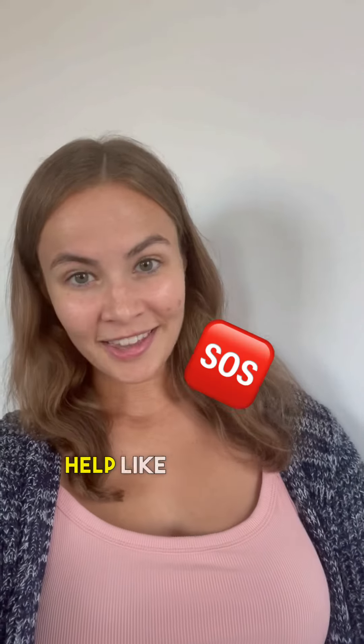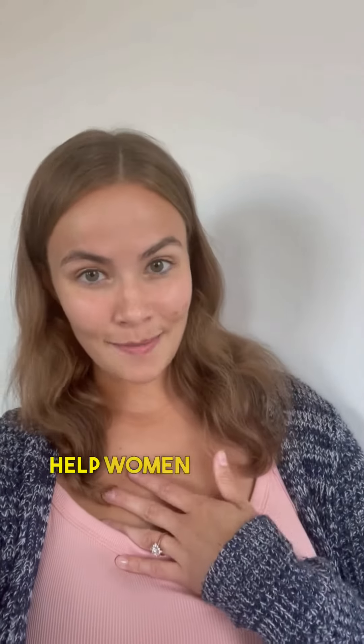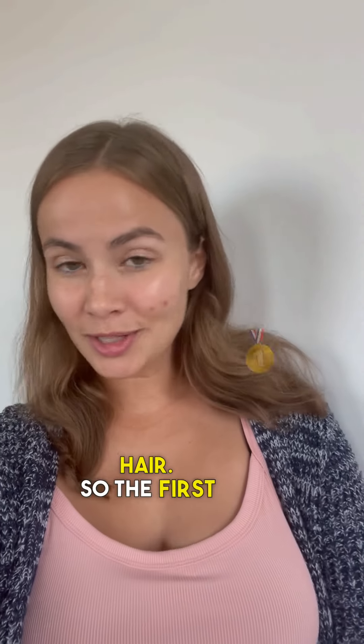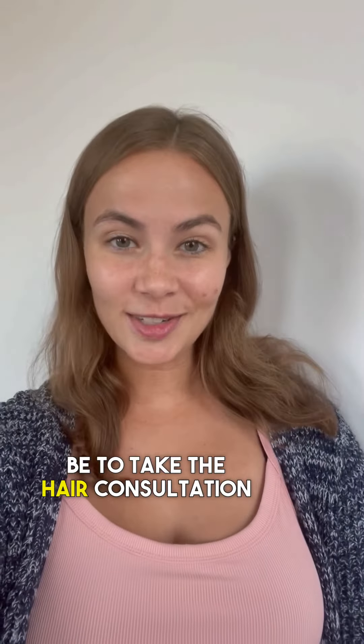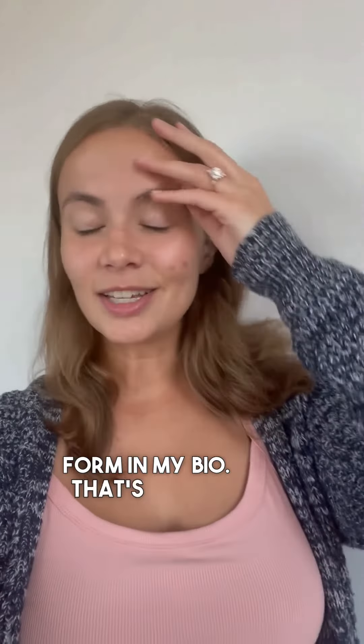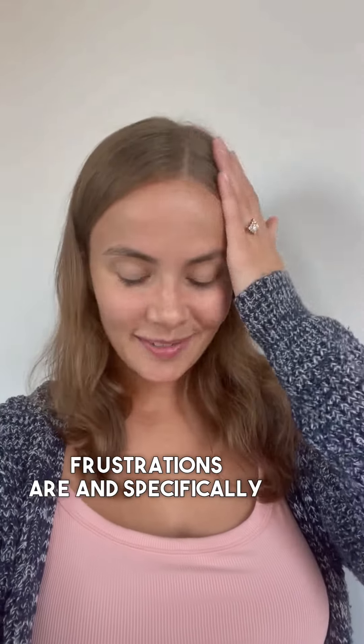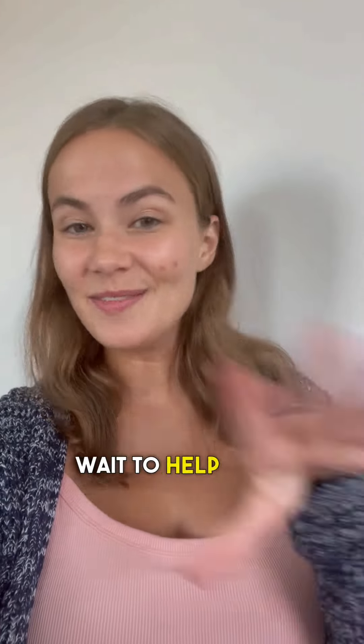And so if you need help like that, I actually help women too. I'd be happy to help you talk about your hair. The first thing you would do would just be to take the hair consultation form in my bio. That's gonna let me know what your hair goals are and what your hair frustrations are.